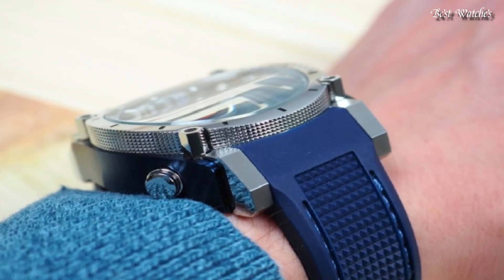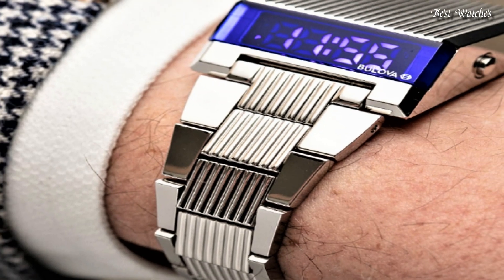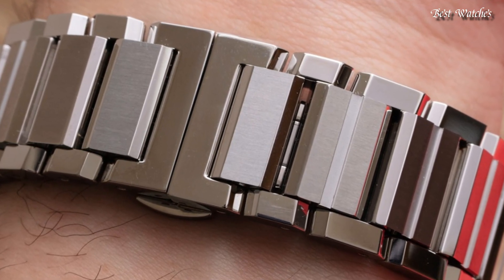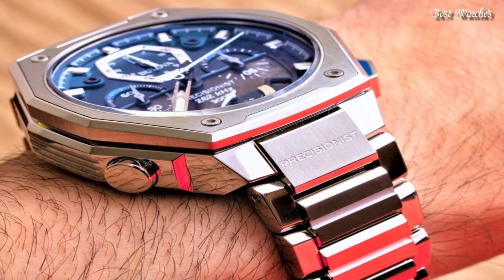Hello, everyone! Today, I am going to show you the best Bulova watches for men of 2024 based on specifications. Please like, comment, and subscribe to my channel for more videos, and press the bell icon button for my new videos and notifications.